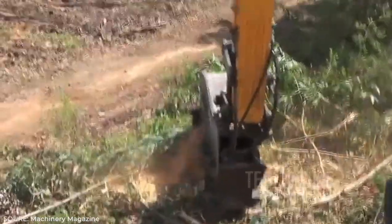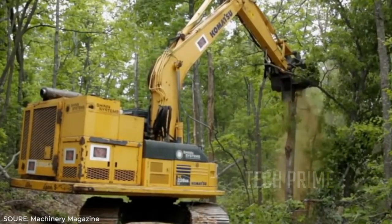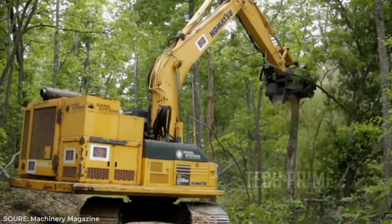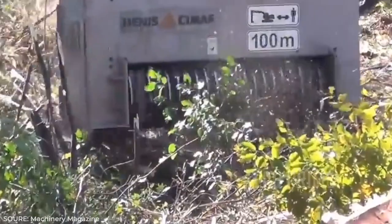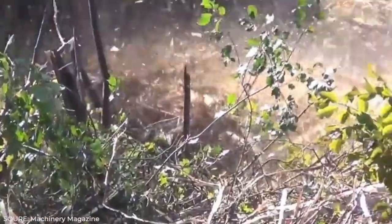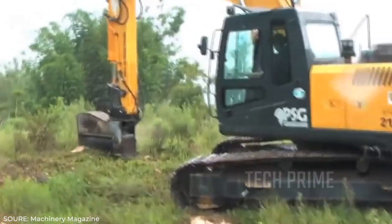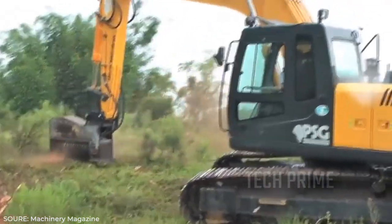It works similarly to a shredder machine, grinding, chopping, and destroying the trunk, branches, and leaves all at once, leaving only small fragments behind. For those who own an excavator, it's a great idea to purchase this mulcher extension and start a tree felling service for land clearing or home renovation. The potential profit from this business could be significant.